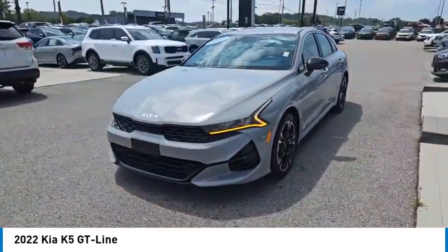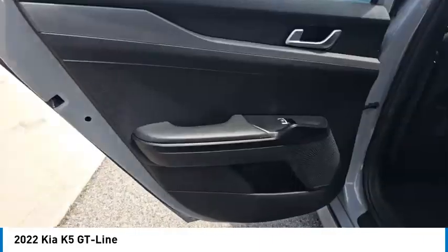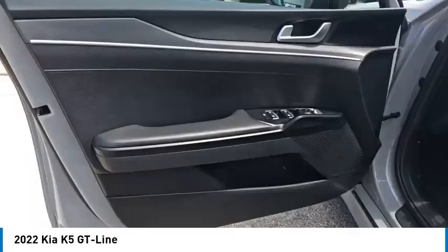Here are some of this vehicle's great options: rear spoiler, aluminum wheels, heated side mirrors, daytime running lights, remote keyless entry, fog lights, remote trunk release, front wheel drive, headlights auto off, and mirror memory. Come take a test drive today.